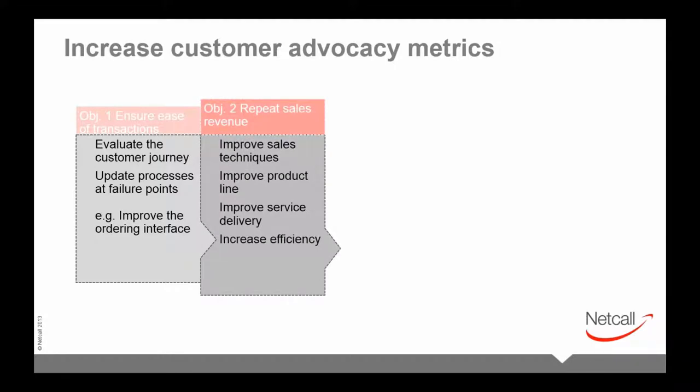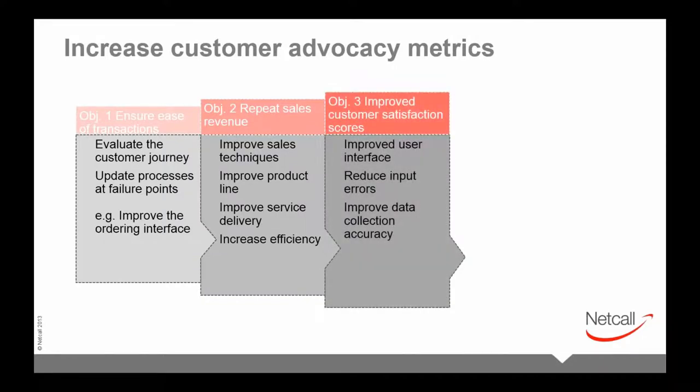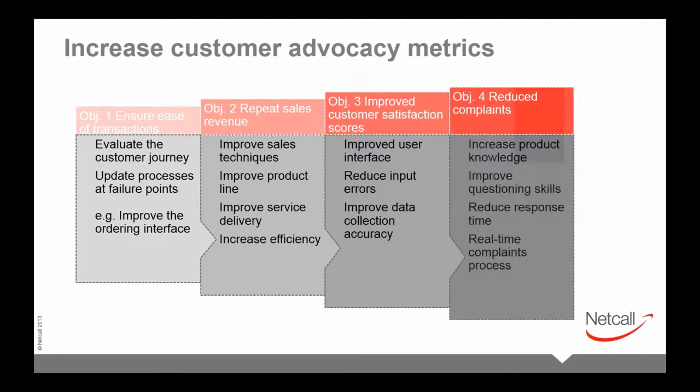Objective two — repeat sales revenue — might involve performance indicators like improved sales technique, product line, and service delivery. To improve customer satisfaction: improve the user interface, reduce input errors, and improve data collection accuracy. Technology can help make that easier for all concerned. Objective four — reduce complaints — might deploy tactics like increasing product knowledge and improving questioning technique. For something as simple as increased customer advocacy, there are many steps and objectives that need to be measured and analyzed to improve performance.